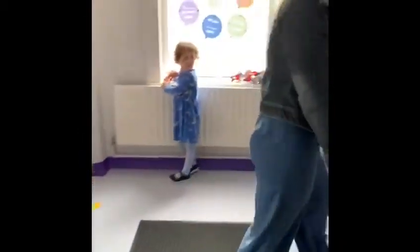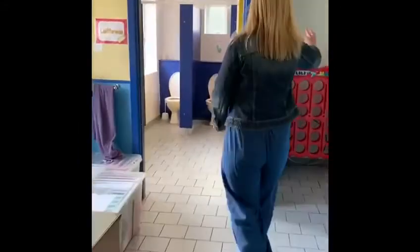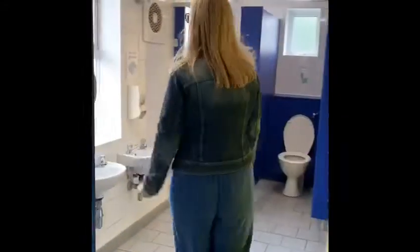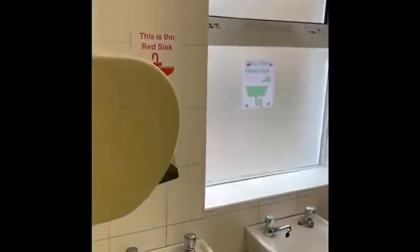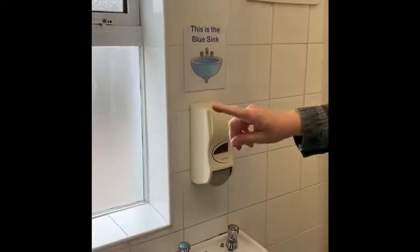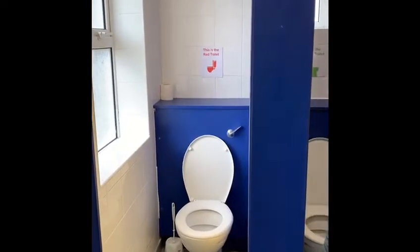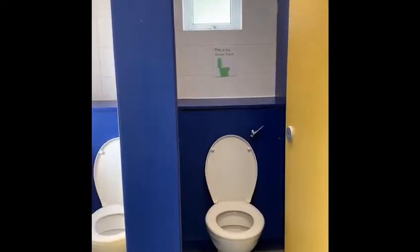If you want to have a look at our toilets — these are for the girls, these are for the boys. We have a red sink, a green sink, and a blue sink. The red sink goes with the red toilet, so one class will use the red sink and the red toilet only. Another class will use the green sink and the green toilet only, and maybe learning support or another class will use the blue sink and the blue toilet only.